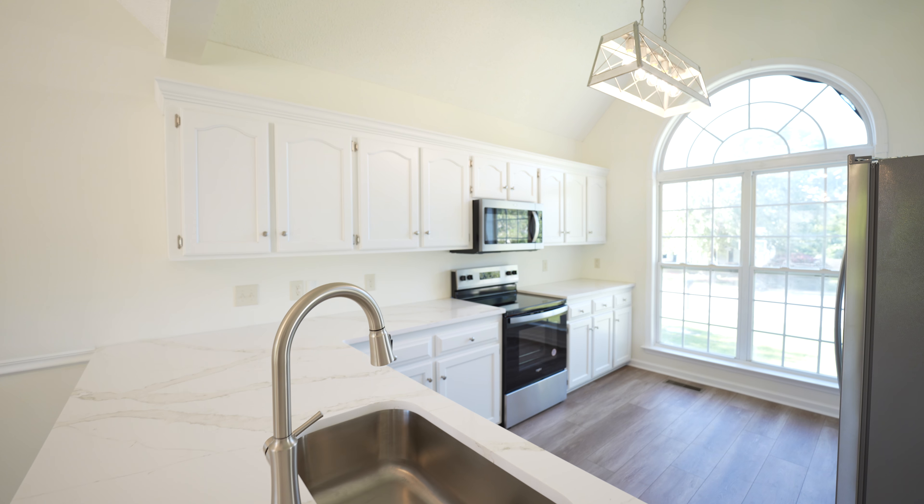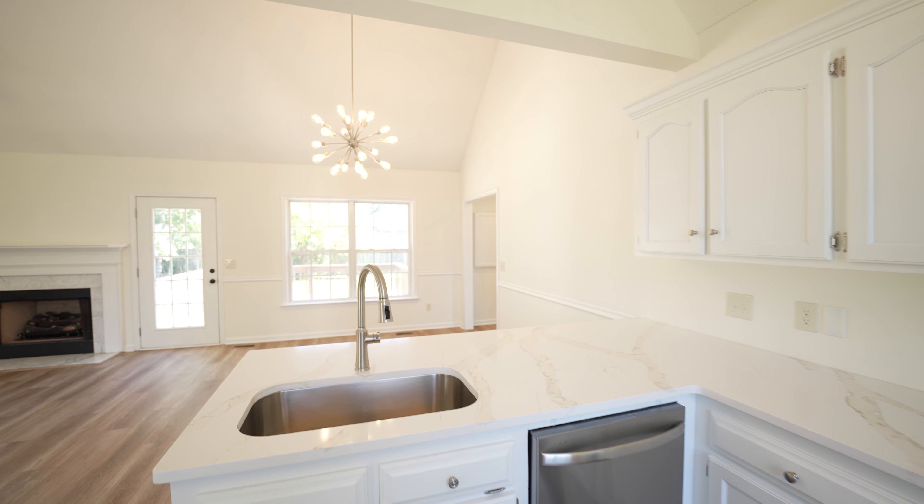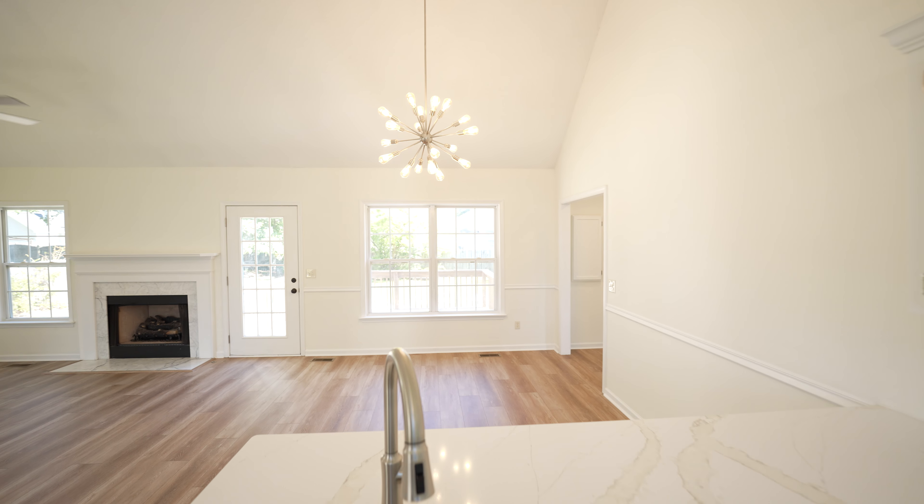Let's talk about the upgrades that were just completed. Starting with the kitchen, the beautiful quartz countertops, brand new appliances, all the LVP flooring throughout the entire home, upgraded from painting. There's just so much, but I love all the natural lighting in this home throughout. So many windows.